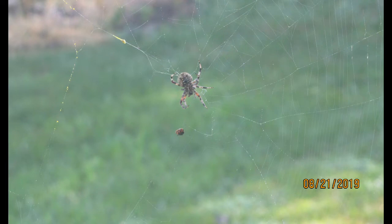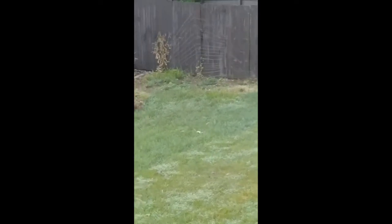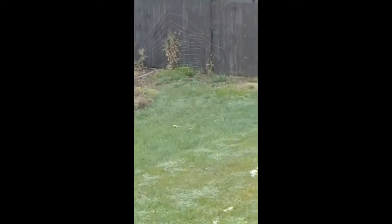I thought our spider was gone — she's not gone. She has resurfaced in a huge web. I don't know if I can get it on camera, but I can see the web. Can you guys see her? She's already got like four or five moths or something caught in it. Wow.